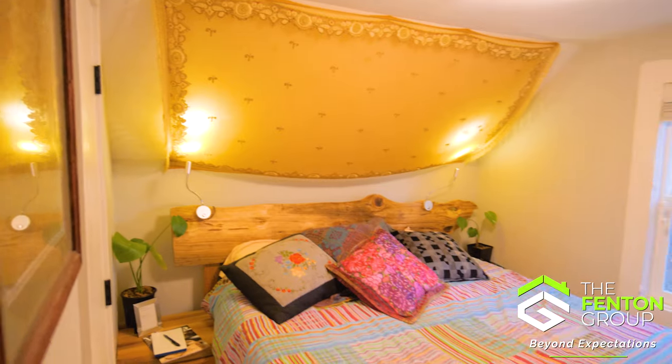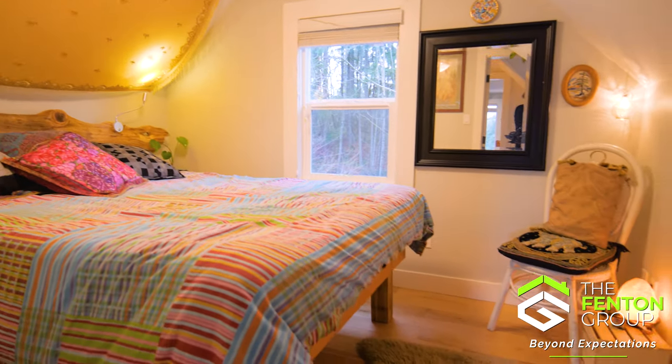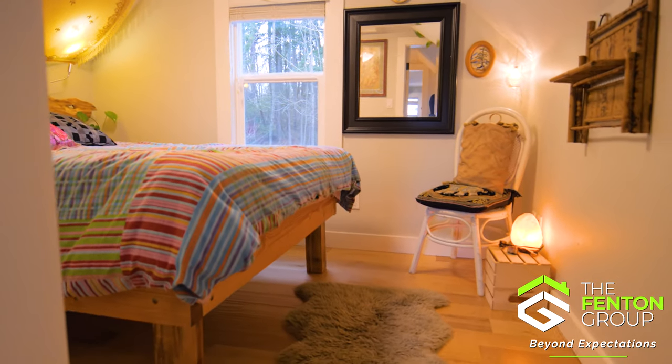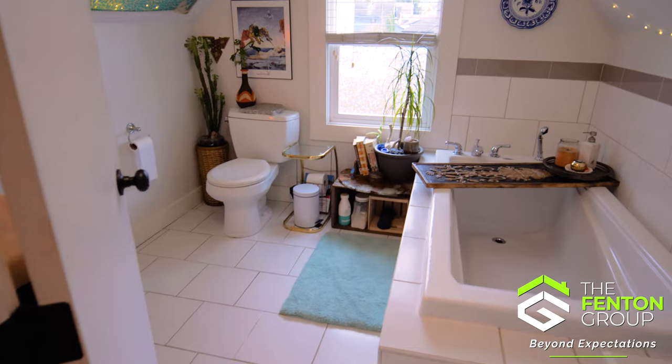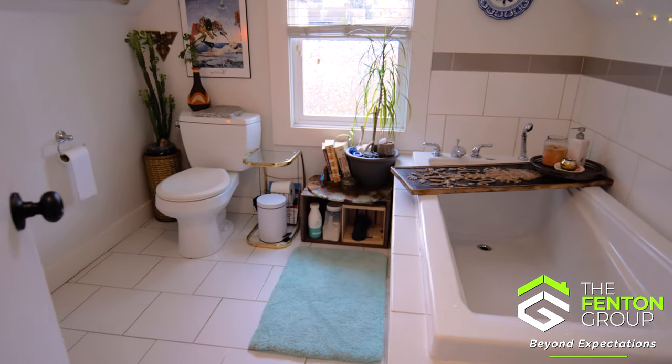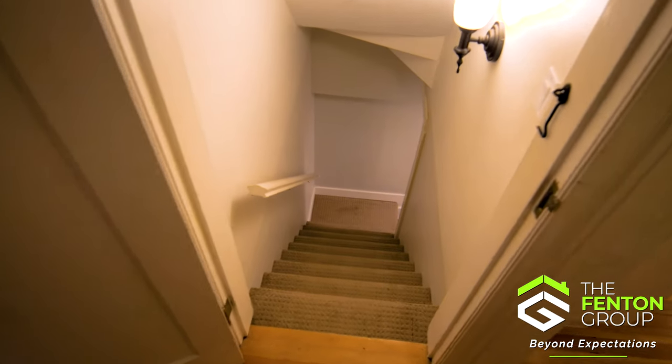The third bedroom captures the beauty of the surrounding forest, providing a tranquil atmosphere. Additionally, there's a three-piece updated bathroom upstairs complete with a relaxing soaker tub.